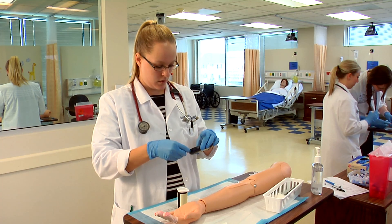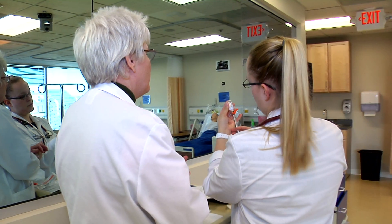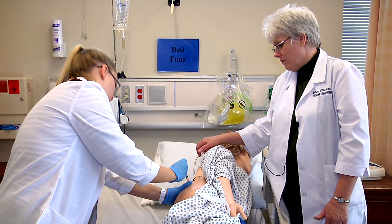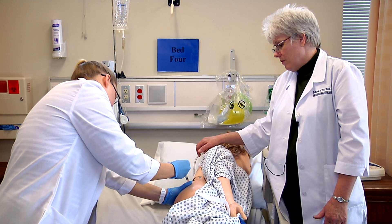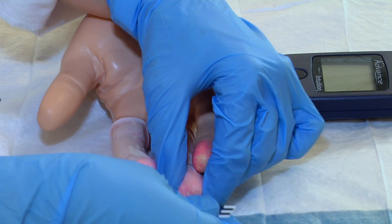This is an amazing place to kind of get the jitters out and to learn different ways to do things — new ways to do things — and most of all, practice, practice, practice, so that we can make sure that we get things right before you're face-to-face with a patient.